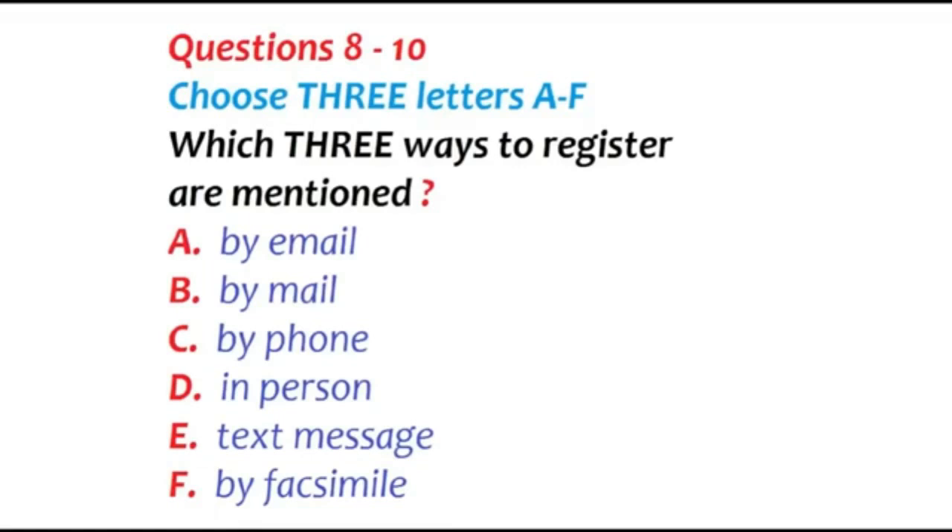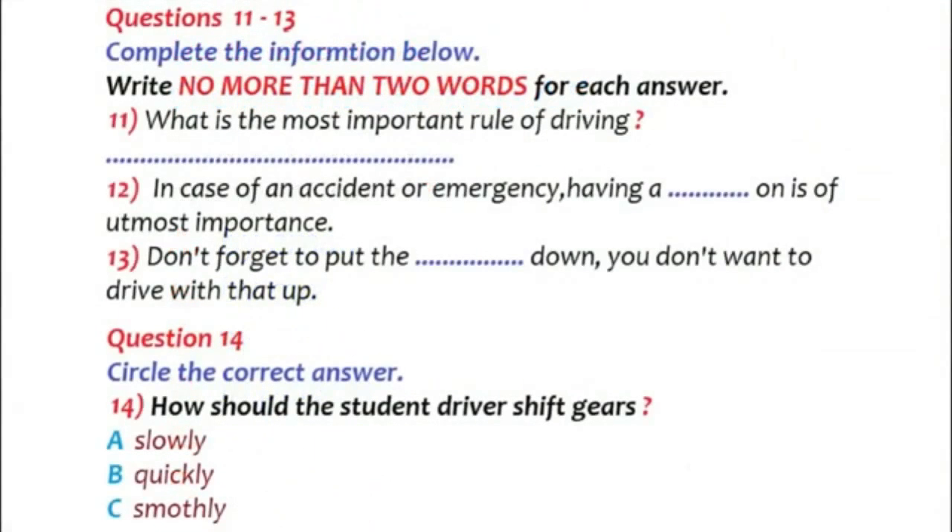Part two. You are going to hear a conversation between a student and a driving instructor. First, look at questions eleven to fourteen. Listen carefully.